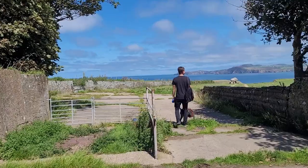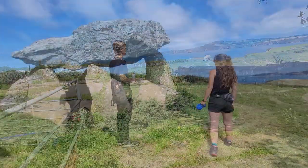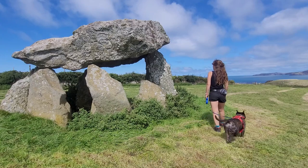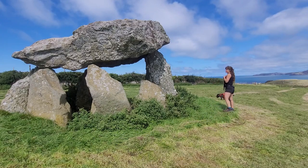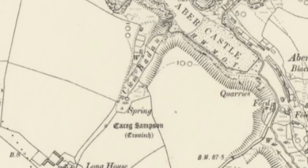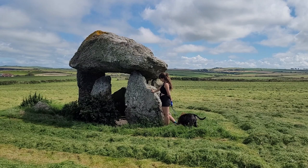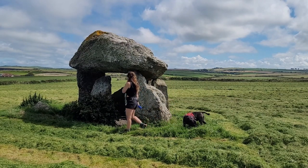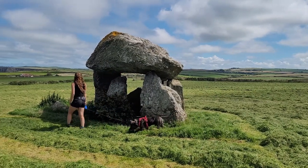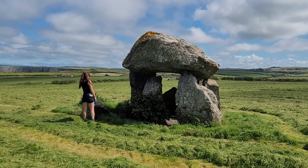The site is named Carrig Sampson, meaning Sampson's Stone, because of an old legend that the Celtic Christian saint placed the capstone upon the standing stones using only his little finger. In the process, his finger was severed and it was buried nearby. But as this saint is said to have lived in the 5th century, the stones on this site had already been standing for thousands of years by this point. So this legend is likely a Christian adaptation of a much older traditional story.